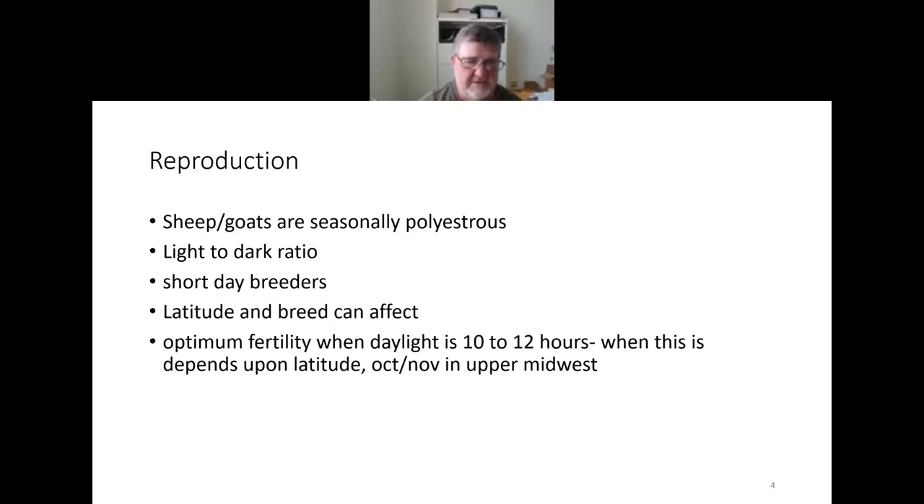Optimum fertility — including ovulation rate and prolificacy — generally occurs when daylight is about 10 to 12 hours. Depending on latitude, that timing varies. Here in Indiana and the upper Midwest, that's generally in October and November.